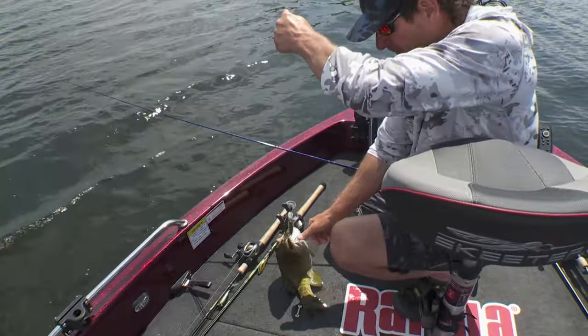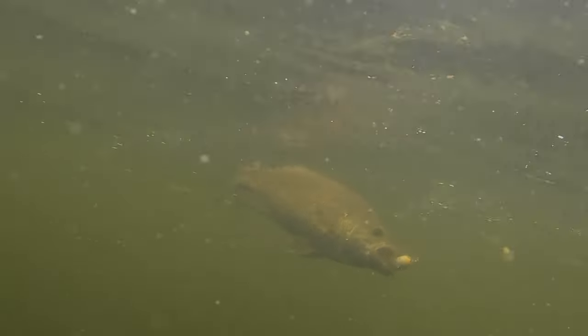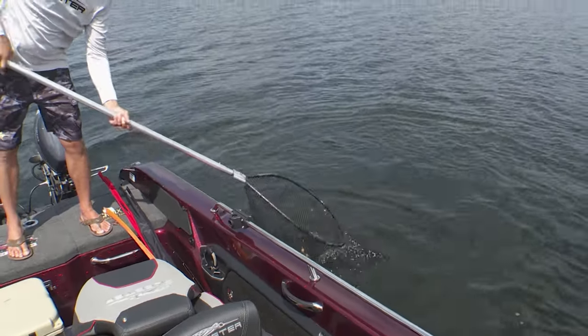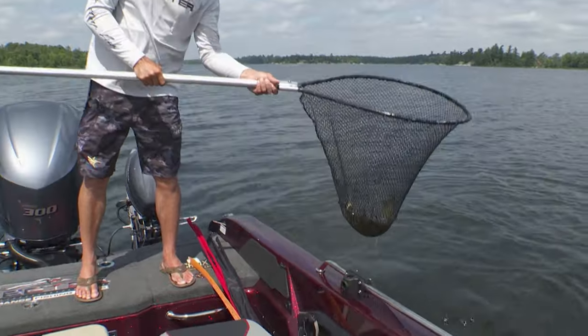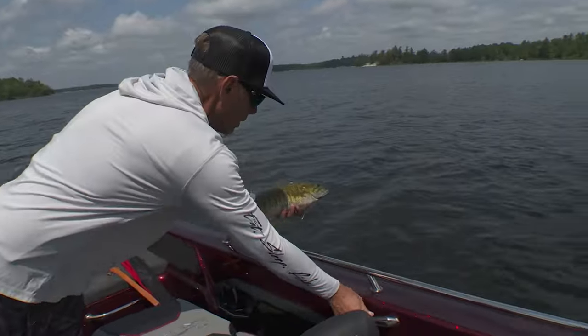That's a decent one — yeah, that's a nice fish there. Another one on the DT6, maybe one of our better ones of the morning. He's a chunky one.